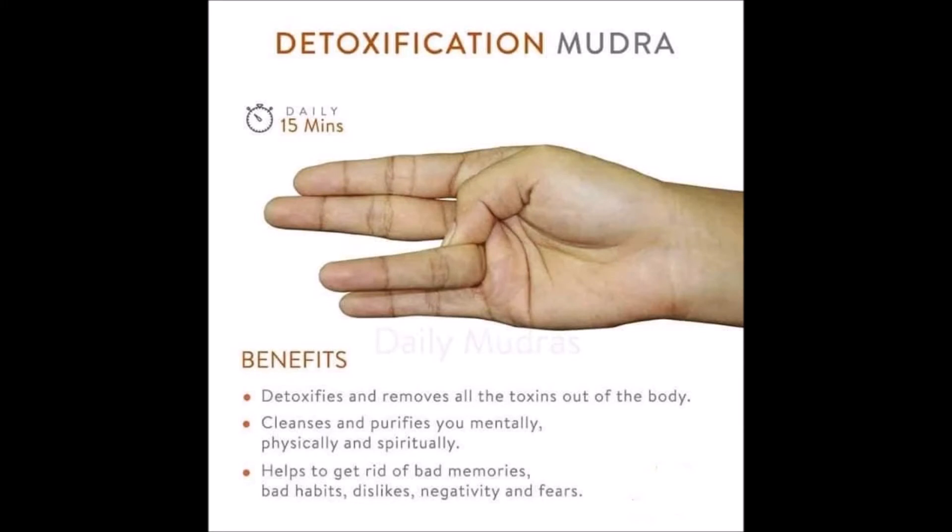Number 13, Detoxification Mudra. Detoxification Mudra detoxifies and removes all the toxins out of the body, cleanses and purifies you mentally, and helps to get rid of bad memory, negativity and fear.